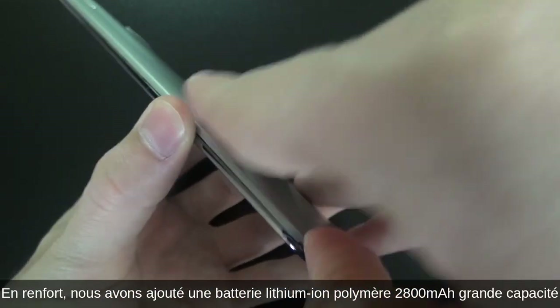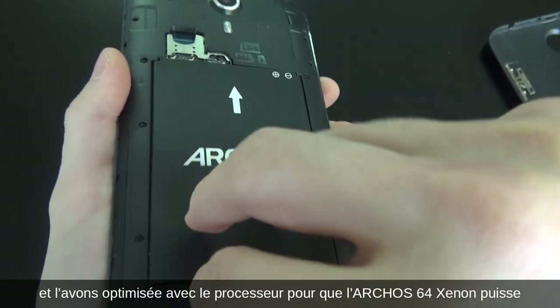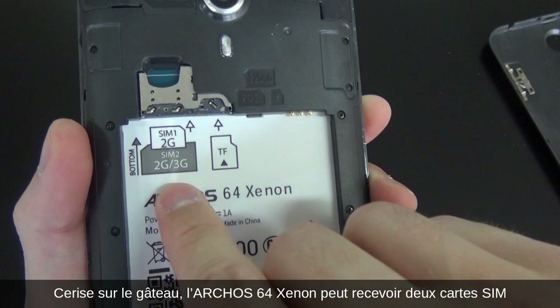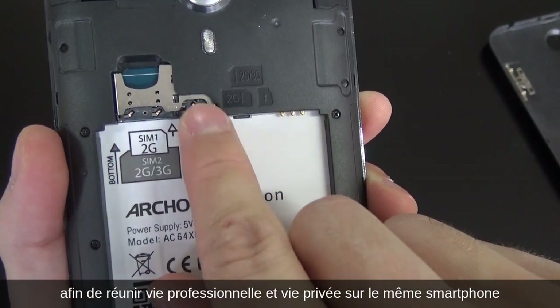To support all that, we added in a super large 2800 milliamp lithium polymer battery and coupled it with a super efficient processor so that big screen can keep on delivering over a few days. Cherry on the cake, we added in dual SIM card support to bring together work and personal lives on the same phone.